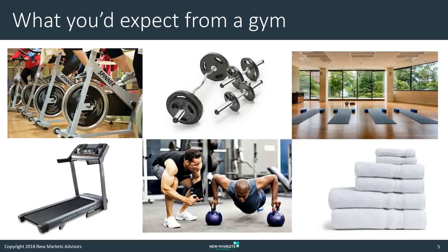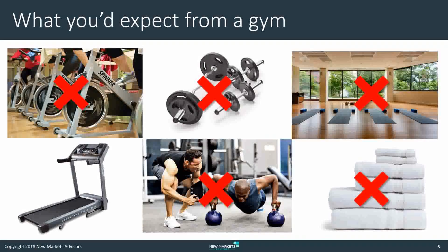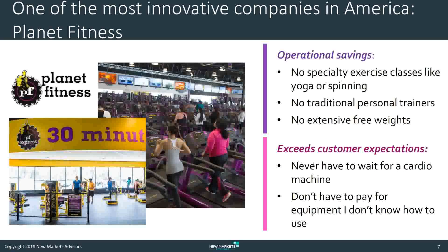Now, imagine that we don't do that. Rather, we take almost all of that away. Basically, our gym is just treadmills. It doesn't sound like a very good gym, does it? But that is one of the most successful gyms in the United States — Planet Fitness, a publicly traded company. It just reached over 10 million members and is the fastest-growing gym in the United States.